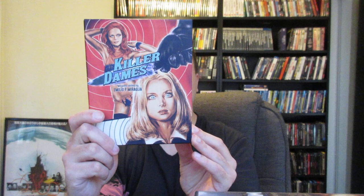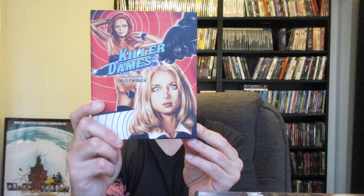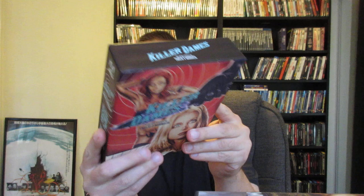First up is the Killer Dames box set — two gothic chillers by Amelia P. Miraglia: 'The Night Evelyn Came Out of the Grave' and 'The Red Queen Kills Seven Times.' There was a DVD box set with a figure for The Red Queen that I never ended up picking up, so it's cool there's a new release. New 2K restoration on both, limited to 3,000 copies, and just a ton of special features. Absolutely beautiful box set. I love that they include the booklet — tons of information, behind-the-scenes info, shots from the movie. If you're a fan of the film, it's loaded with information.